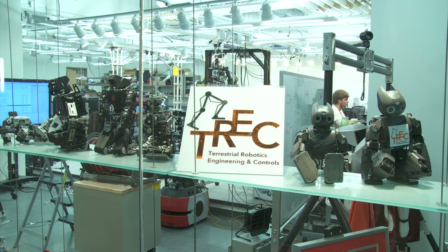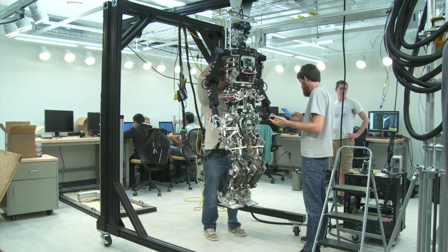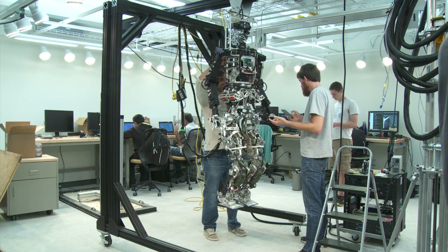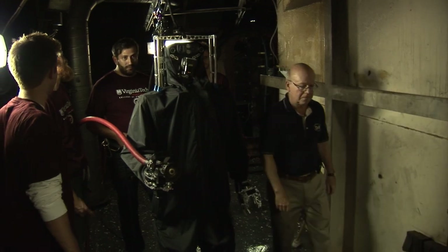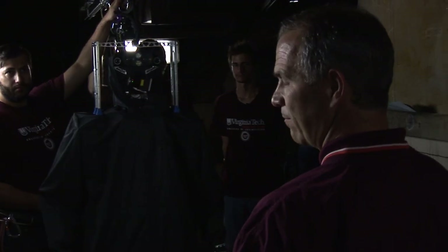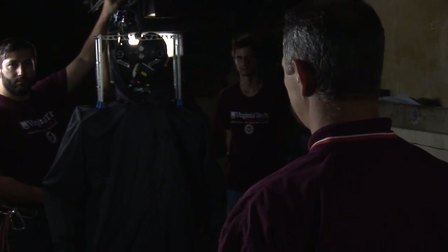I'm Brian Latimer, an associate professor at Virginia Tech in the Department of Mechanical Engineering. I think robots are well suited to be sent into those environments, and bipedal humanoid robots are particularly good for those applications because even in the tight, confined conditions that you might have inside of structures, these types of robots can be designed to maneuver in those conditions.